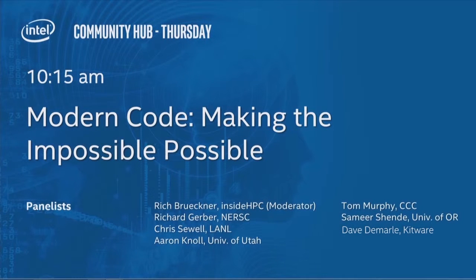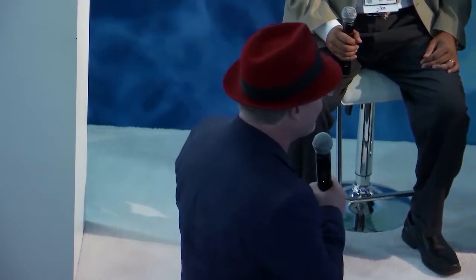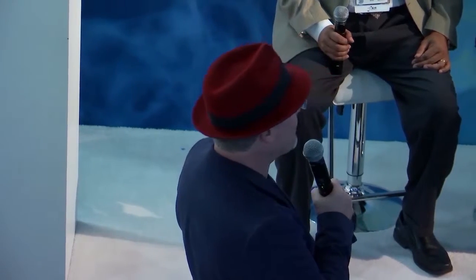I'm Rich Brueckner from InsideHPC. I write about high-performance computing for a living. I don't know why they picked me for this, but I was told there would be no math, so don't worry. I'm a journalist.